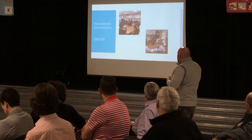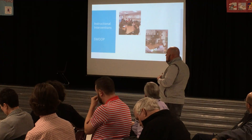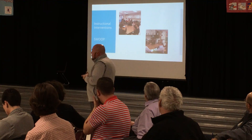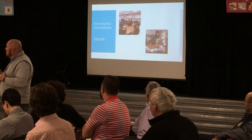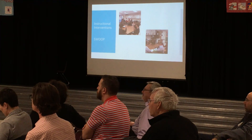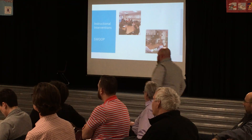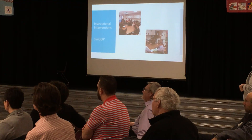One piece we want to share tonight is instructional interventions. We have continued SWOOP here at the Intermediate. One cool thing is now our sixth graders get to participate in that — they never had that before as a middle school. I'm going to turn this over to Kim. Good evening, board. I'm Kim Kaybrick, the SWOOP coordinator here at LIS.